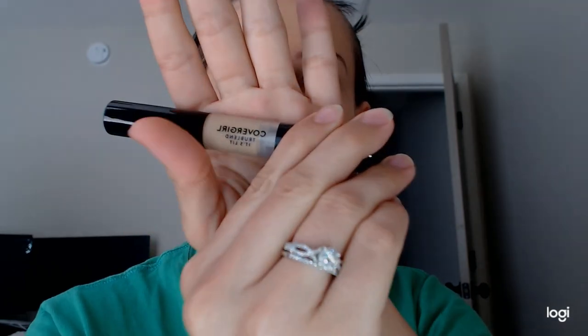Now that we've got that done, I'm going to go in with the CoverGirl True Blend It's Lit concealer. This actually said on the package that it was new, so we're going to see. I did open it and I did swatch it so it looks used, but it's not.